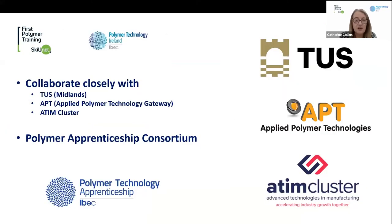We work very closely with TUS here in Athlone in the Midlands. TUS has a long heritage of polymer education — as I said, I studied there myself and so did my colleagues Alan and Stephen. We also work very closely with Noel Gately, Romina, and her colleagues in the APT Centre, and we hope to collaborate with them more closely in the future, doing some training on their equipment and vice versa.